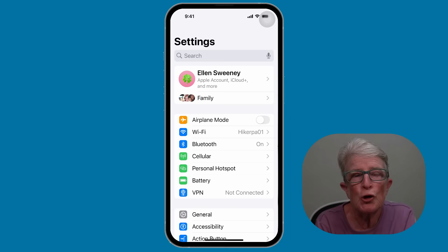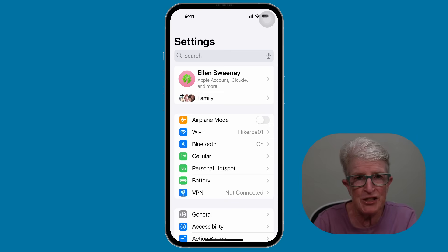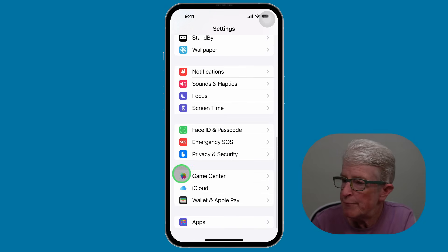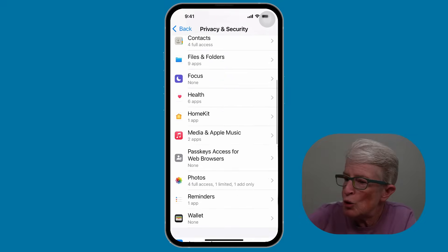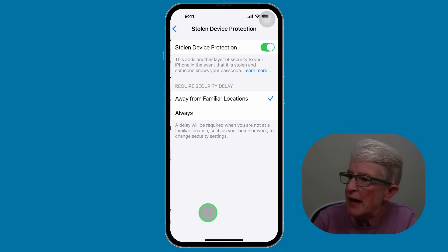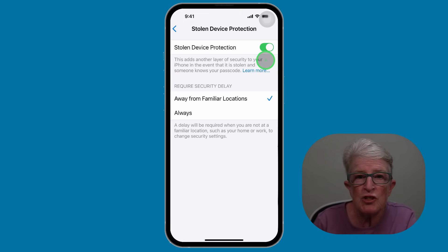Tip number eight: turn on stolen device protection. This adds extra security if your phone is stolen, even if someone knows your passcode. Inside the settings app, go to Privacy and Security, locate Stolen Device Protection, tap on it, and make sure that toggle switch is turned on. It prevents thieves from changing key settings or your Apple ID unless Face ID is used and only from trusted locations.